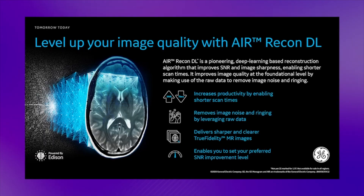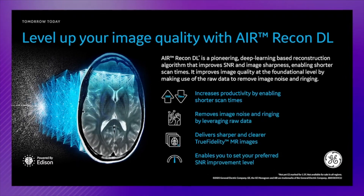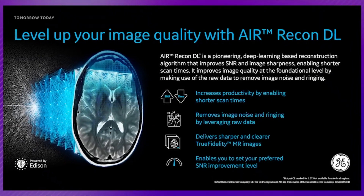ARECONDL is a parent technology developed by GE which enables us to take the most complex and advanced imaging studies with confidence. It's a new method of acquisition and reconstruction.